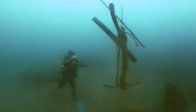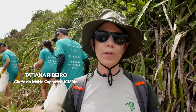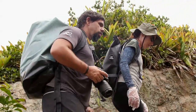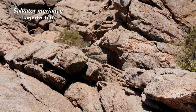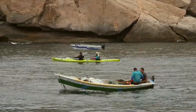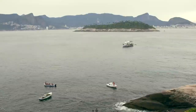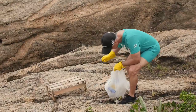O mutirão tem dupla função: efetuar uma limpeza real na ilha e ajudar na divulgação desse espaço como importante para a conservação da biodiversidade. É uma ação de mobilização social do projeto Ilhas do Rio em parceria com o ICMBio e com a colônia de pescadores de Copacabana, que dá apoio logístico para manter a ilha com integridade ambiental digna do monumento natural.